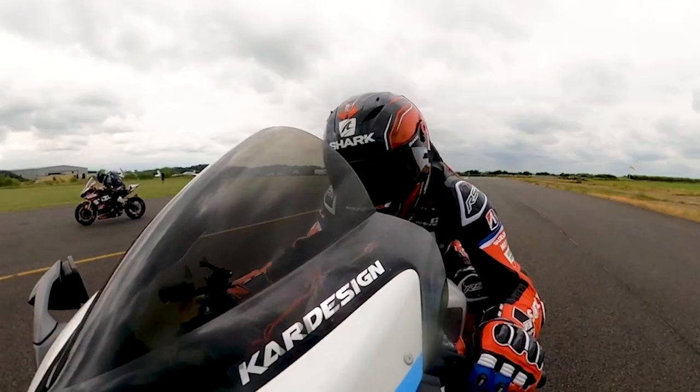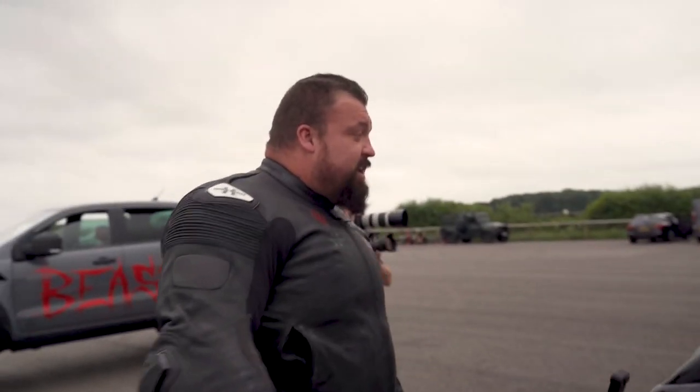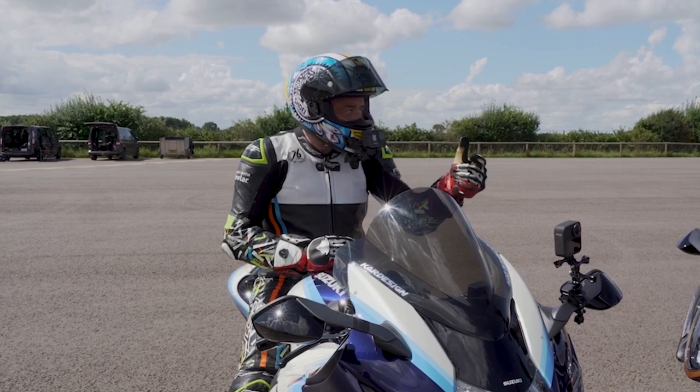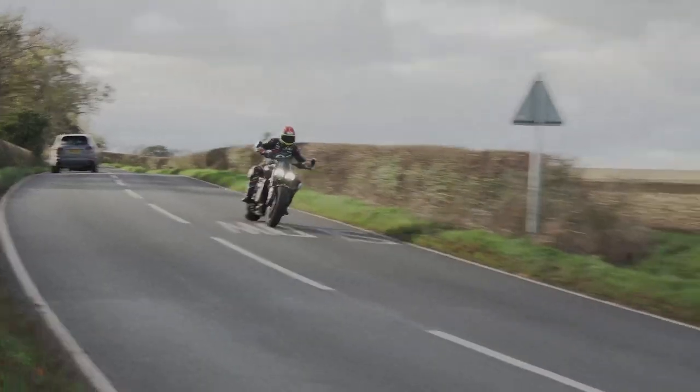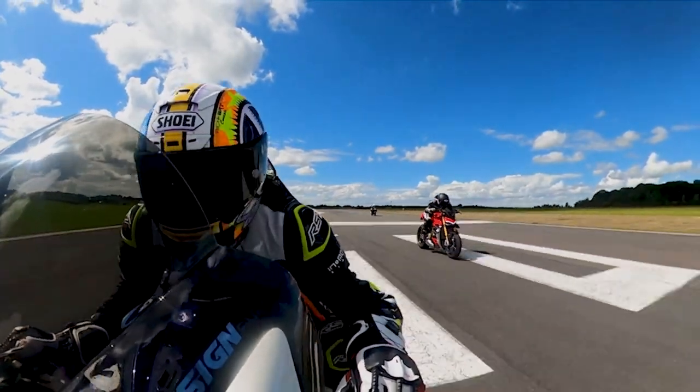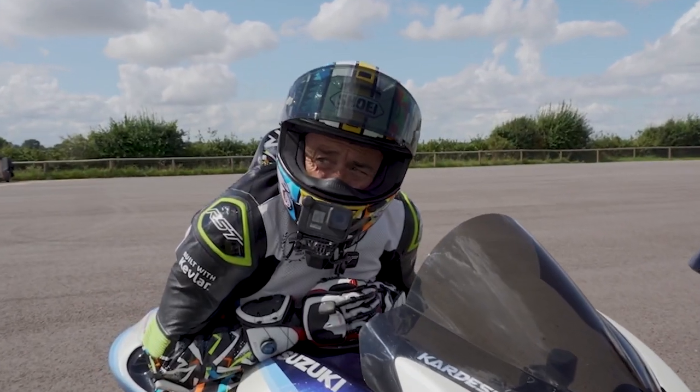Look at the GG Speed doing a wheelie at 140 miles an hour — that is so fast!